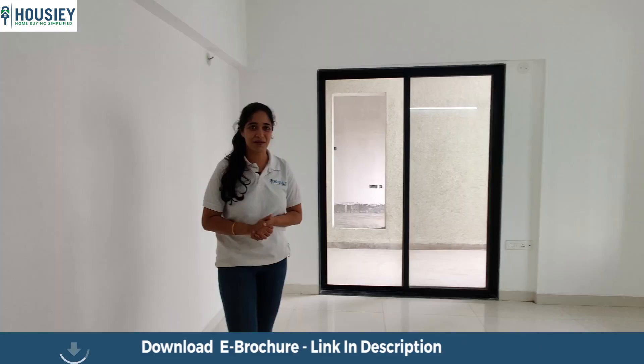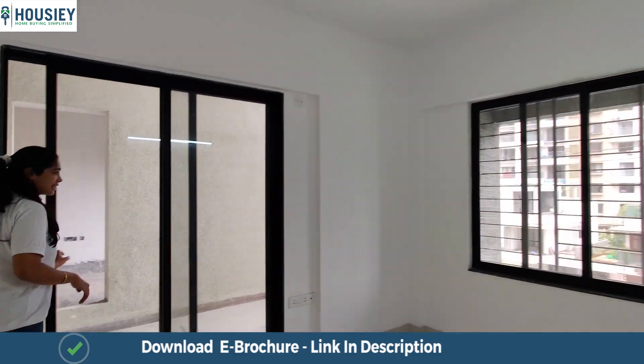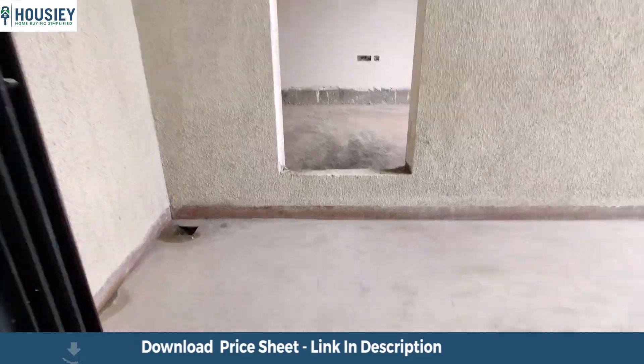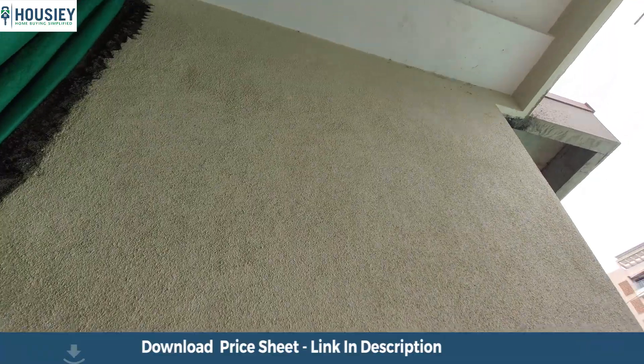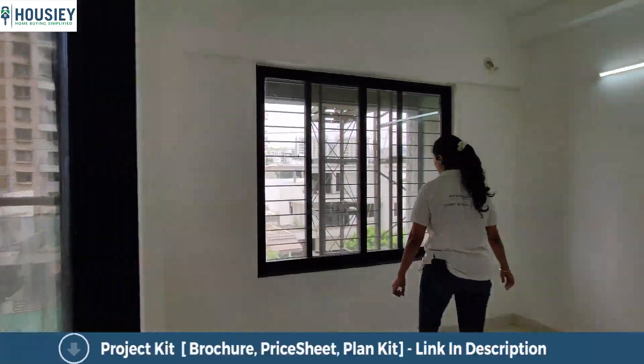Now let me show you the master bedroom of this house. It comes with this rectangular balcony which has a glass railing provided, and it is covered from the top and from both sides to maintain your privacy.